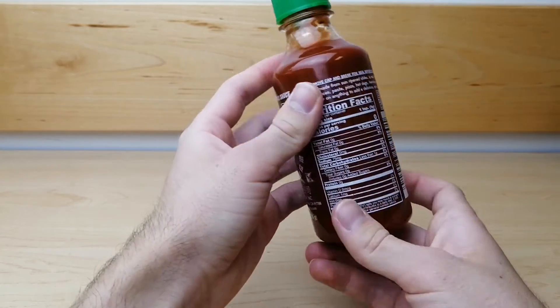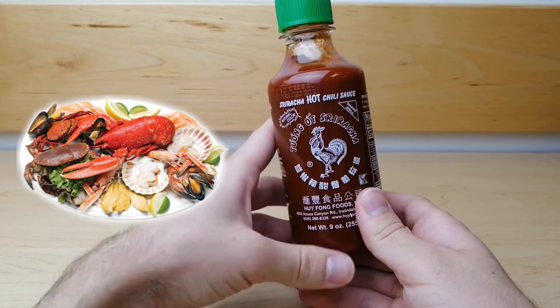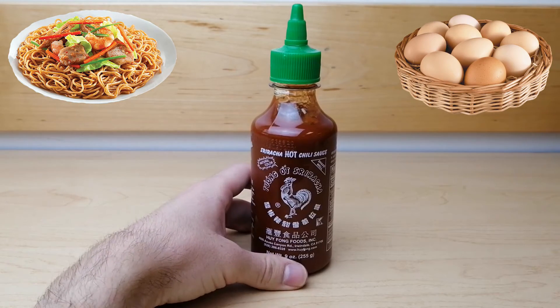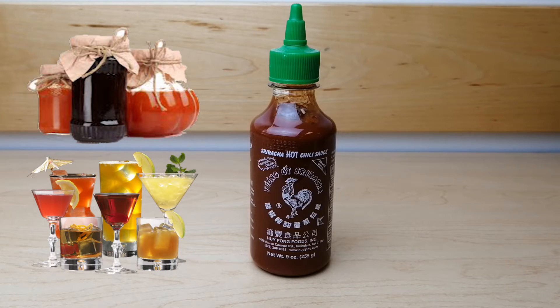In Thailand, its most popular use is as a dip for seafood. However, it is also used in pho and other soups, fried noodles, eggs, burgers, and rice. Even jams and cocktails have been made using this sauce.